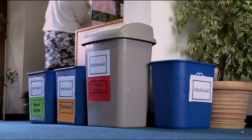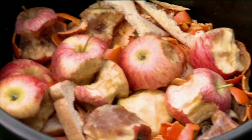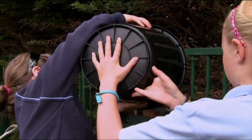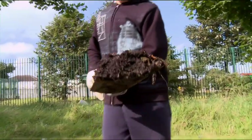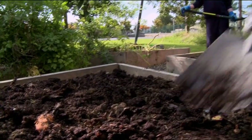In Holy Trinity School in Donahmead, pupils separate waste into biodegradable and non-biodegradable waste every day. They collect organic matter like apple cores and waste paper and empty it into their school compost bins. This helps to reduce waste in the school and makes compost for the school's vegetable beds.